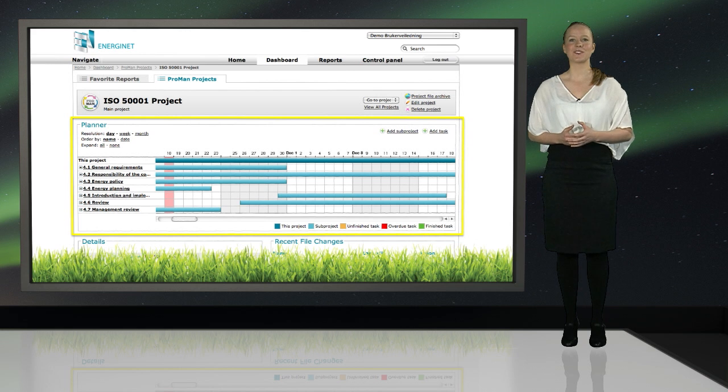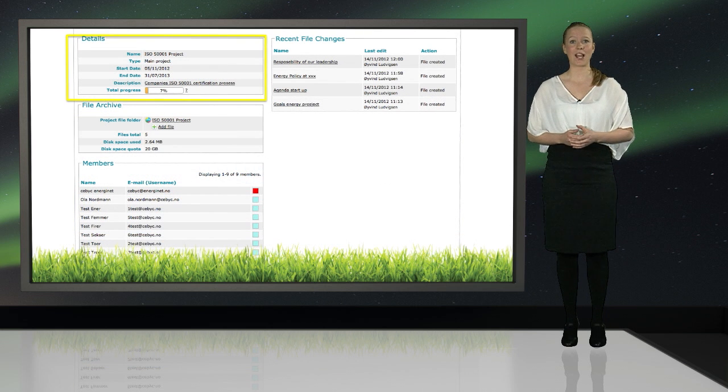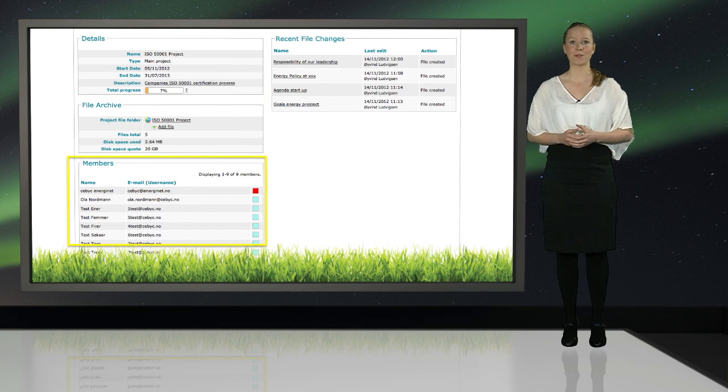You can also see any tasks that are overdue and which tasks need to be finished. In the detail field area you can keep track of project detail using the special project progress bar. The file archive area is where you can go directly to the project archive or add documents to this project. Here you will find a list of all the members of the project, complete with their name, email address, and their different levels of access to the project.